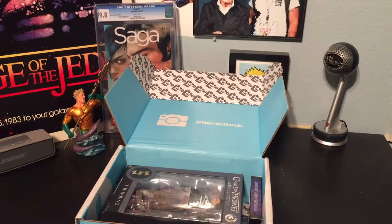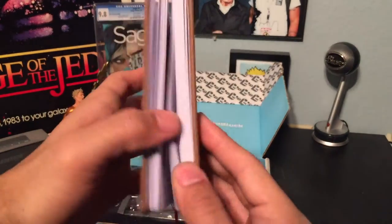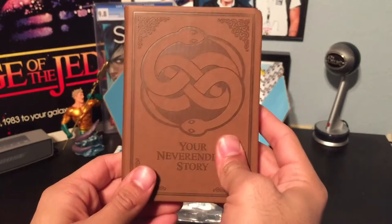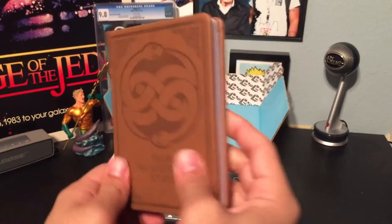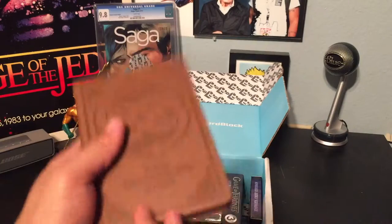It looks just kind of like a documentary notebook. Something to keep your thoughts in, or draw in, or write in — whatever your potion is. Very nice. I like it a lot.